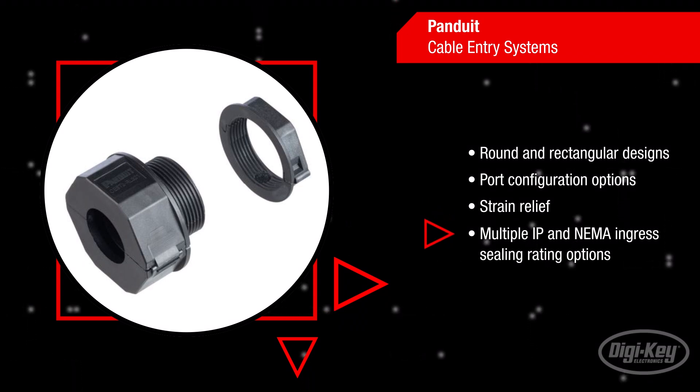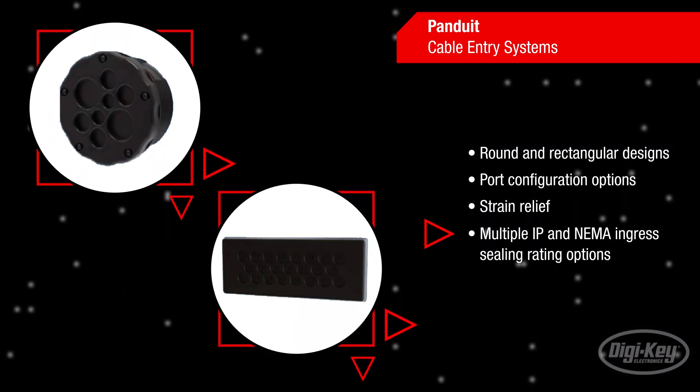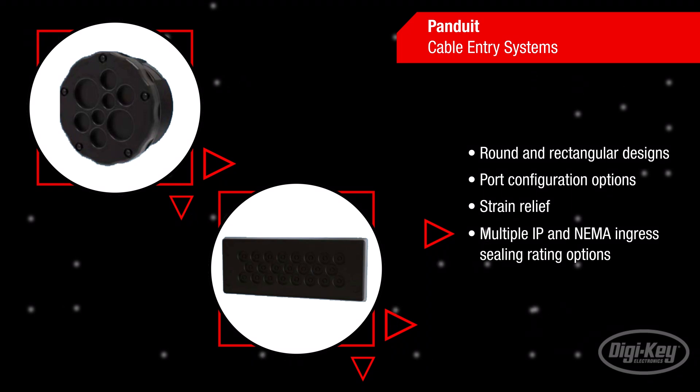With multiple IP and NEMA ingress sealing ratings available, users can select the optimal solution to meet their specific application requirements.